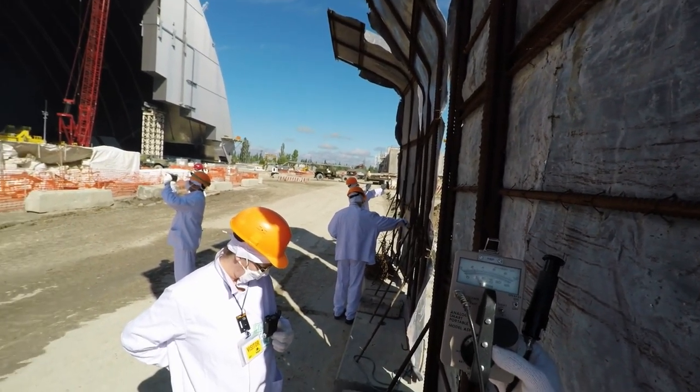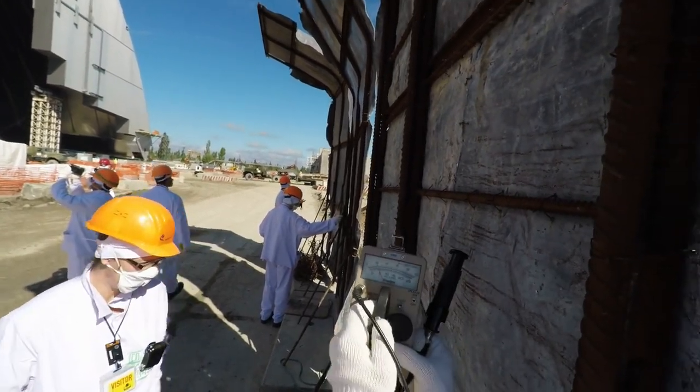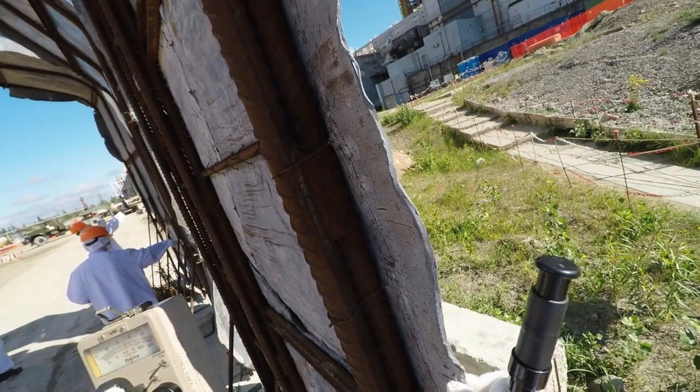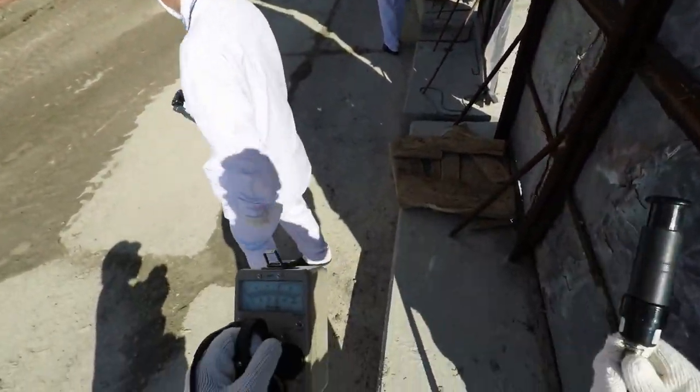That's under two millirem per hour, so probably about a factor of three to four afforded by this shielding. This looks like eighth-inch lead. Let's see if it's spicier on this side.